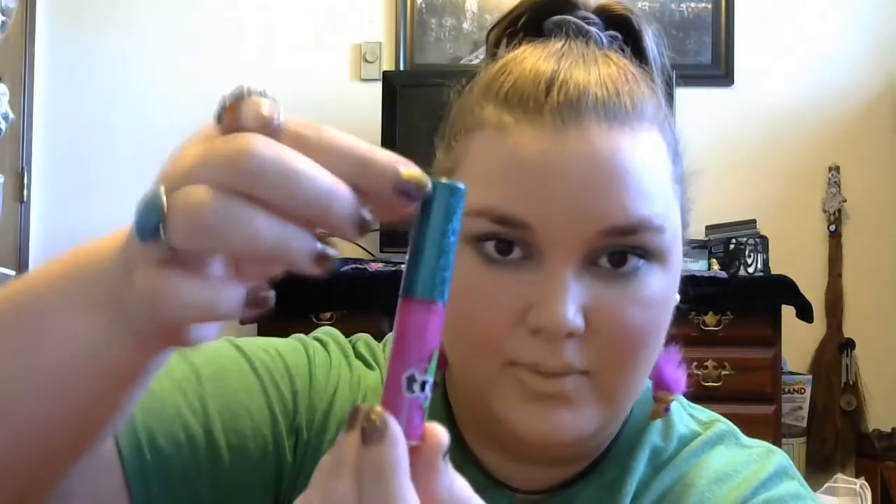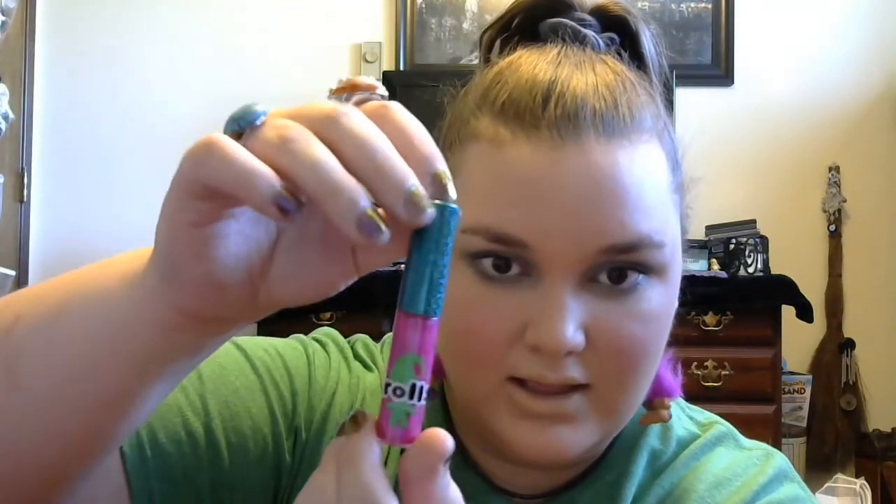I got two of the lip glasses from this collection. One is called Bubble Butt, and I love the packaging — it's so cute and sparkly, so beautiful. It's a bright bubblegum pink with blue and pink shimmer glitter in it — basically the whole bottle is that pink with blue in it. It's really, really pretty. And it doesn't feel sticky, which I know a lot of people have a problem with in the lip glasses.